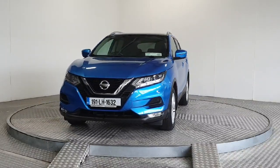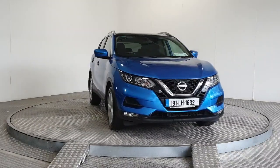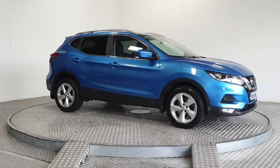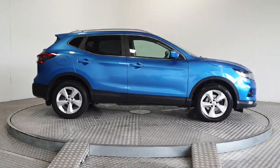Introducing the 2019 Nissan Qashqai 1.3 PET SV DCT MY19 in stunning blue. This sleek MPV boasts top-of-the-line features like satellite navigation, Bluetooth phone and ambient lighting.